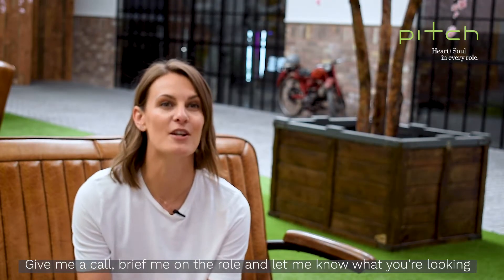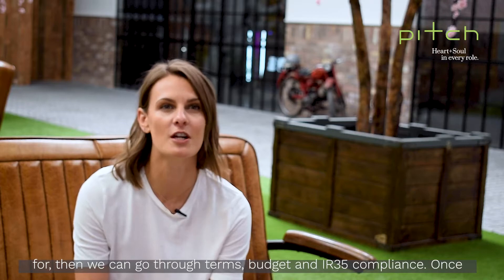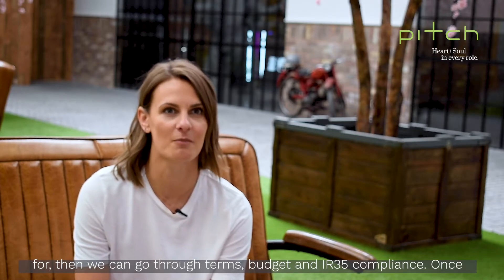Give me a call, brief me on the role, and let me know what you're looking for. Then we can go through terms, budget, and IR35 compliance.